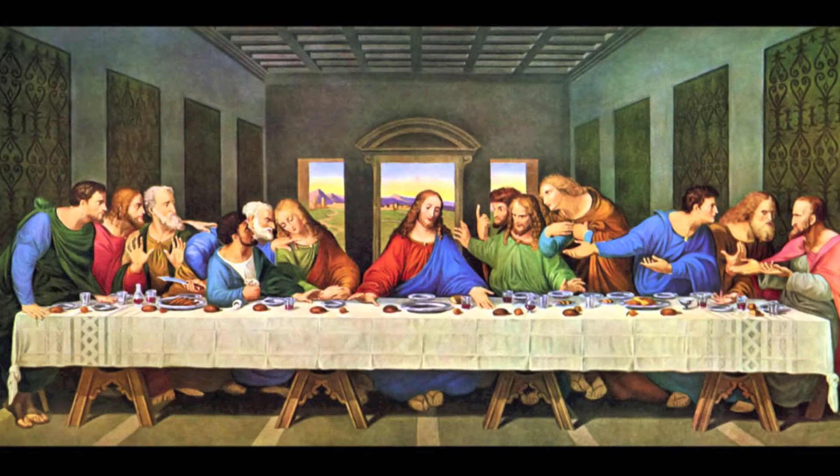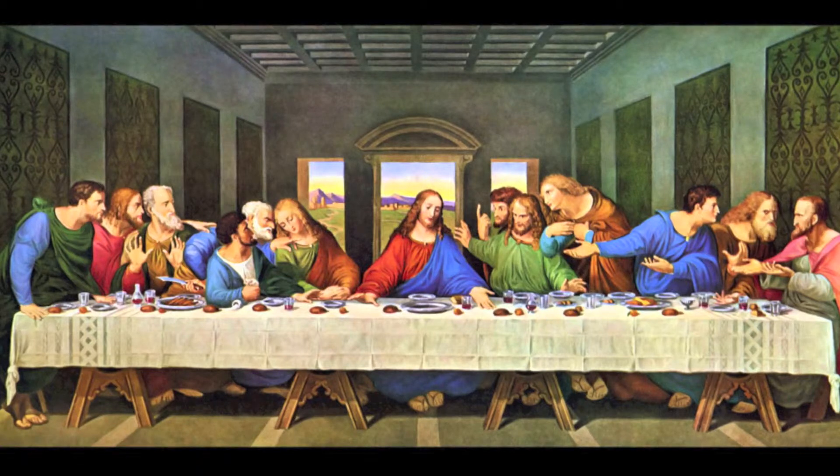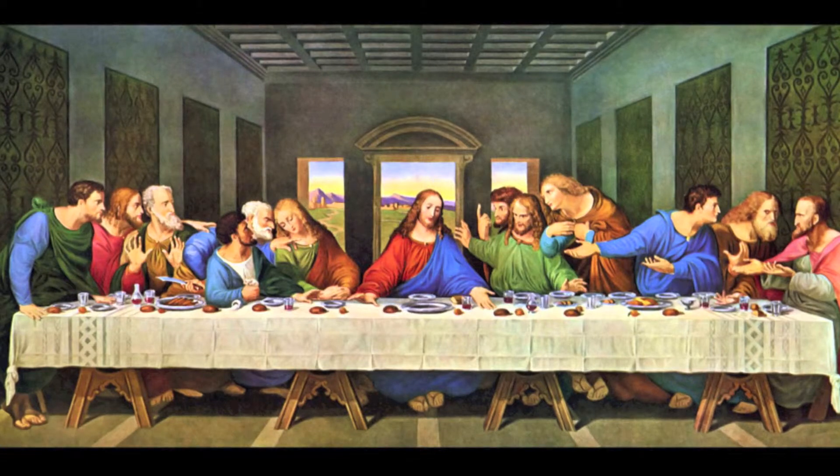Who's that shifty-looking fellow in the front that seems to have a little more shadow on his face? That's the one who sold our Lord. Despite the chaos and tension on the faces of Christ's followers, there still seems to be a sense of collectiveness and order in this painting. How would you describe it?